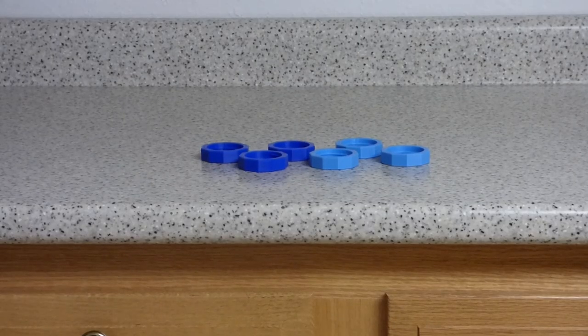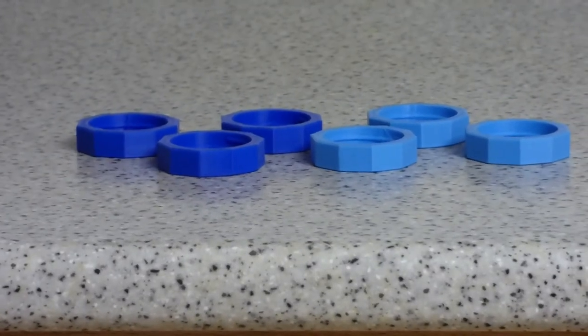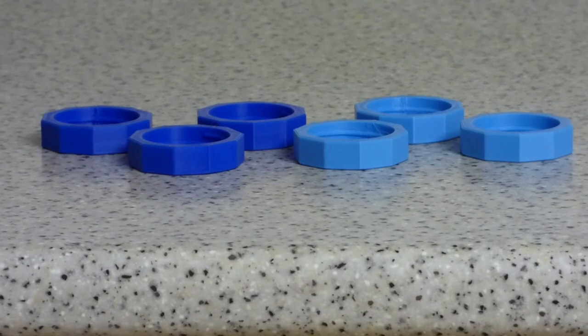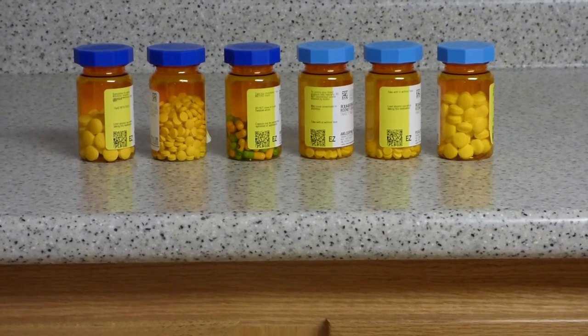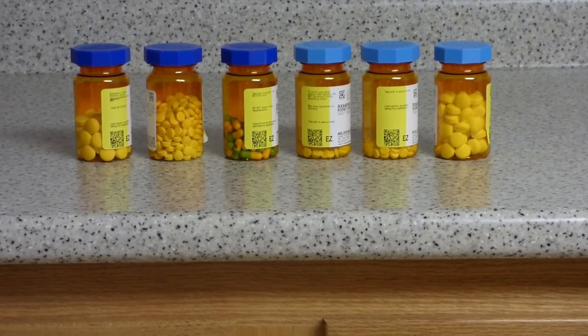The 3D printed color caps help me keep track of which pills to take in the morning and evening. Light blue caps are on my morning pills and dark blue for the evening, which matches up with the 7-day pill organizer.